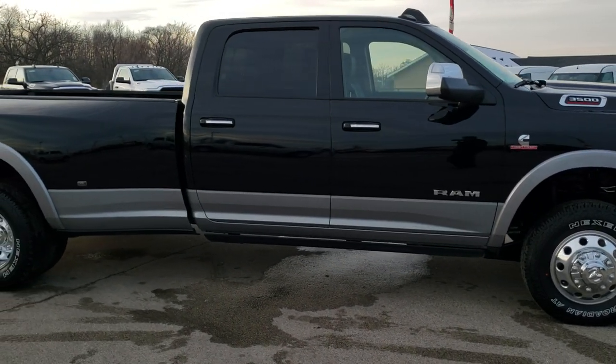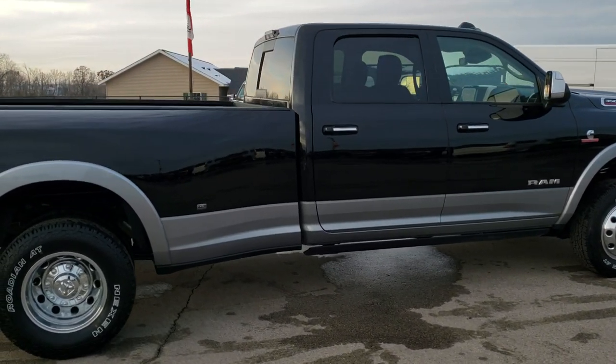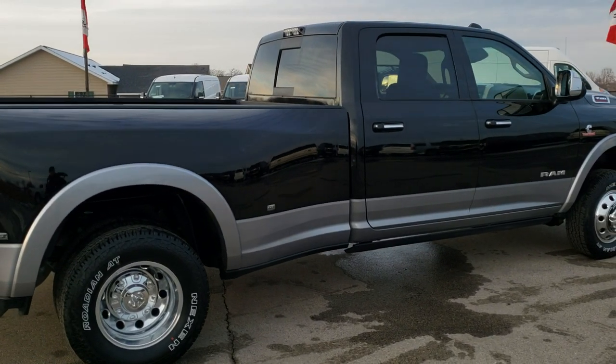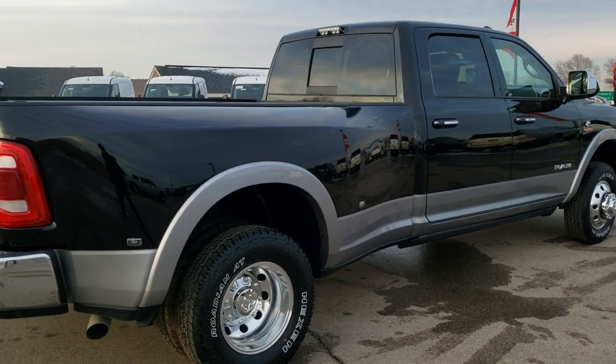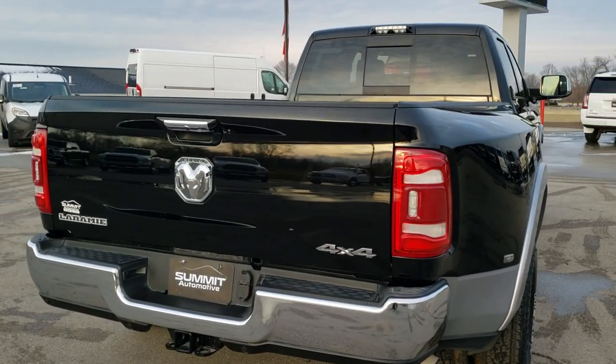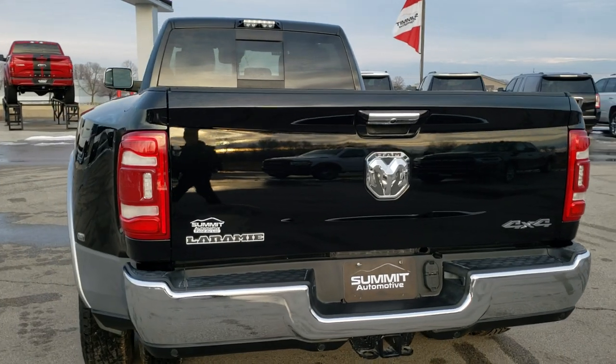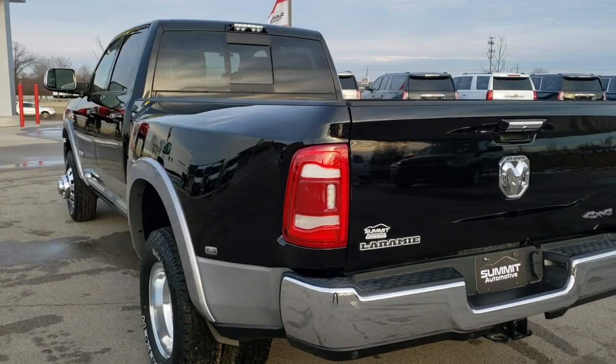It has the high output Cummins diesel with one thousand pounds-foot torque. It has the Aisin heavy-duty transmission. It has the auto-leveling rear airbag suspension. It has the 360 view and the 12-inch radio. We'll go over all the options, but we'll do the walk-around here first.